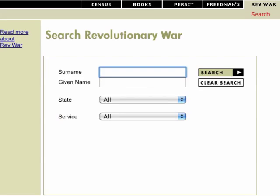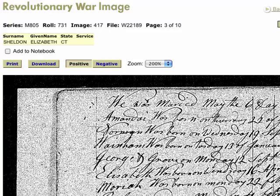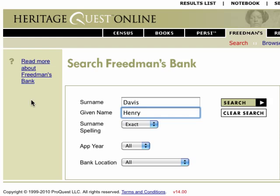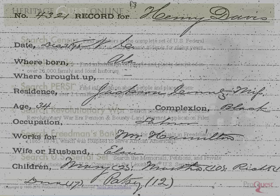The Revolutionary War Records provide a wealth of information about America's early settlers. The Freedmen's bank records are an important resource for African American genealogy. Using the clues in the records you find, watch the branches of your family tree grow.